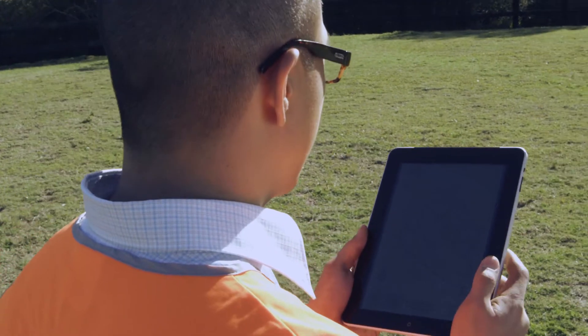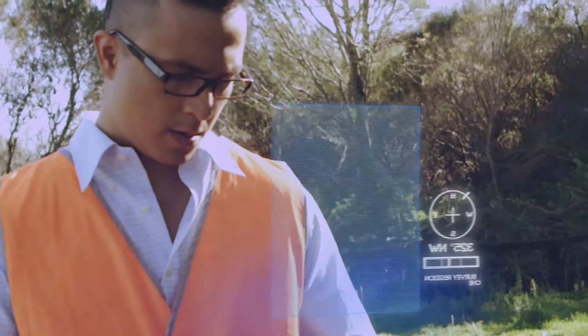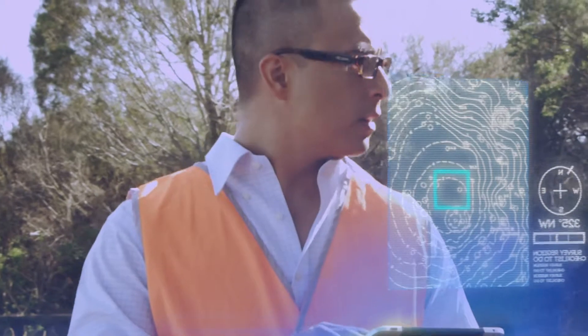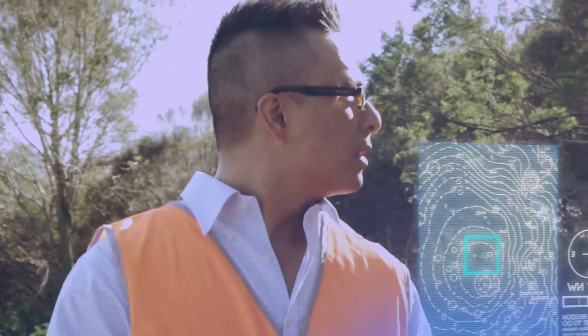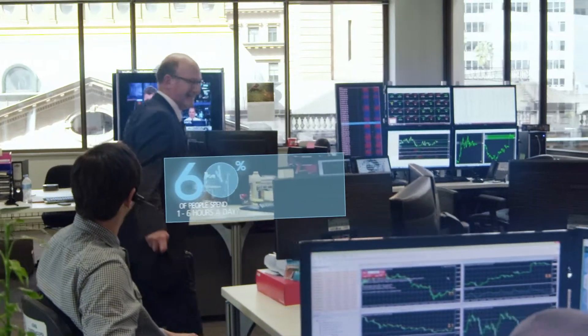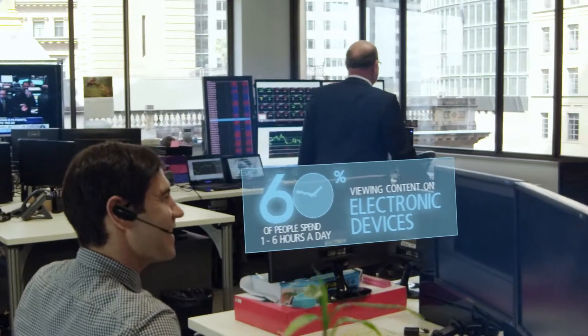What we don't realize is that most of the screens on the devices we are using to access this information emit high-energy blue light, which can cause blurriness and strain to our eyes. Sixty percent of people spend between one and six hours a day viewing content on electronic devices.